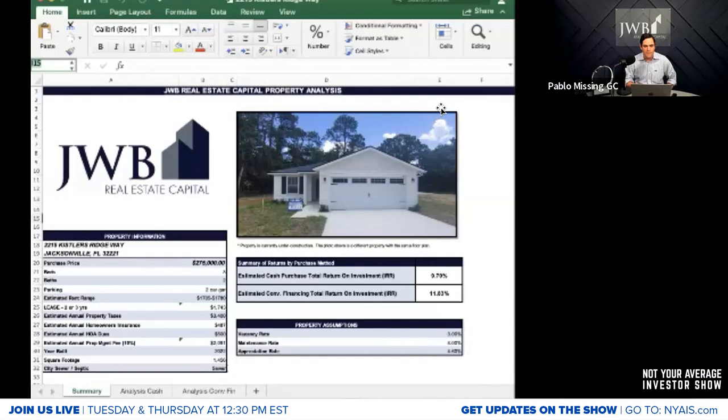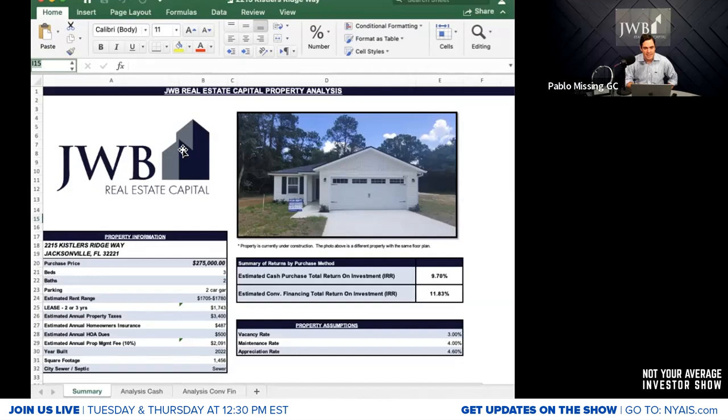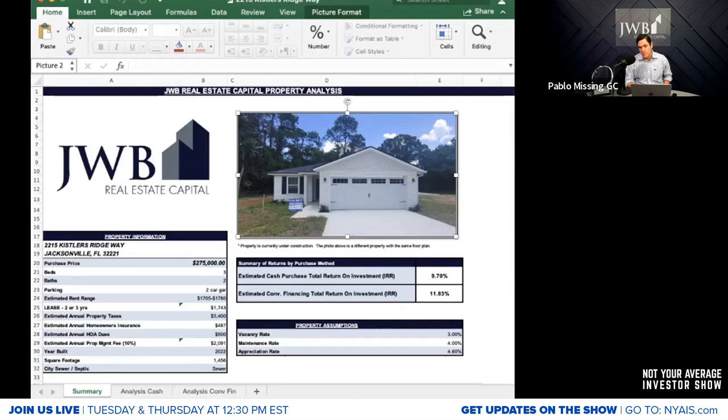We're going to whisk ourselves away to the property at 2215 Kistler's Ridge Way, Jacksonville, Florida 32221. It's got a purchase price of $275,000 — a three-bedroom, two-bathroom home. This is new construction; this is a picture of the model. And right here, this is what we're all buying into: an ROI of 11.83%.